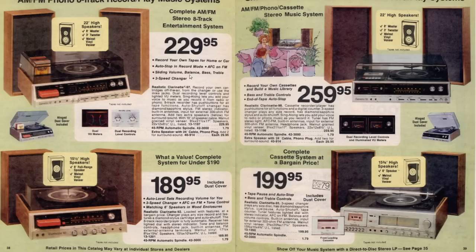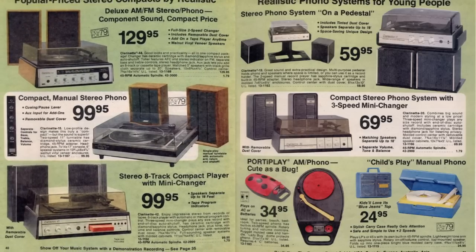Here's some more all-in-one systems, a little bit less expensive than the previous page so they probably sound even worse. They kind of get cheaper and cheaper. Here's one that looks like a little ladybug - a little record player.